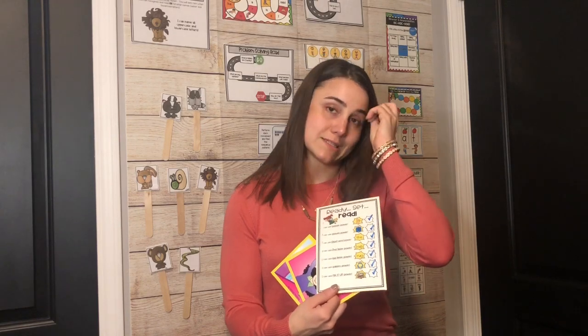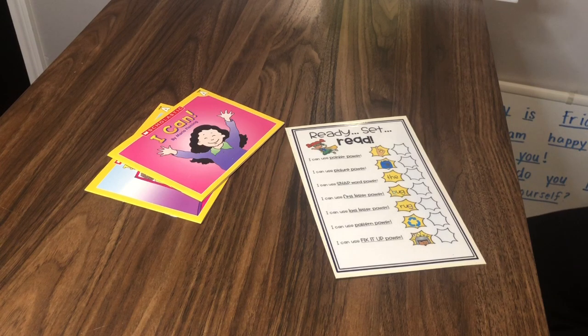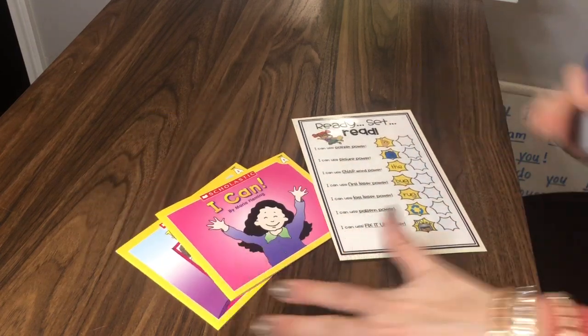Listed here on this Ready Set Read card are all the reading superpowers, and I'm going to take you through each one. You'll see why these are so fun for littles as they're working in their independent reading time. We're going to use our reading superhero cards to walk through what it would look like to use this during independent reading time.